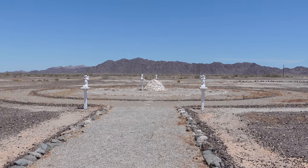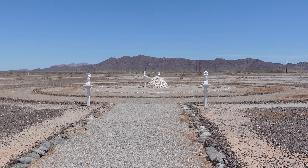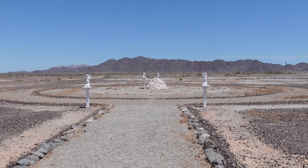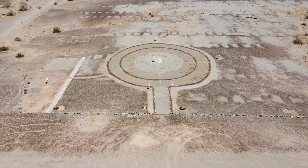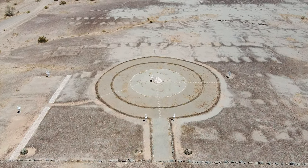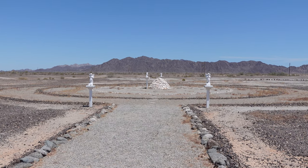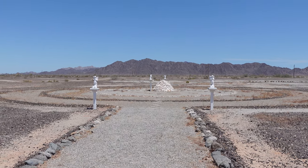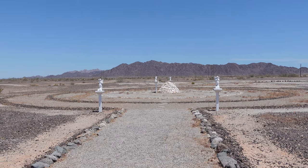Here we are in the middle of nowhere, and here is the mound. Nobody really knows why this is here, but there is a mound of quartz rock surrounded by statues in a circular, keyhole shape. There's not really a whole lot of information online about this — there's one article on Roadside America and that's about it. It is listed as "the mound" on Google Maps.